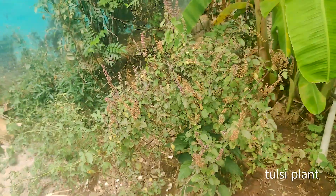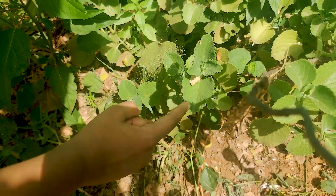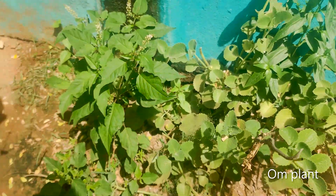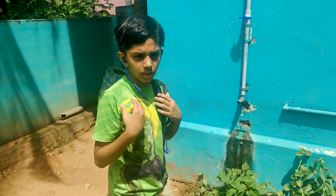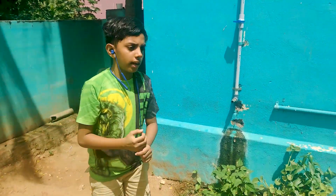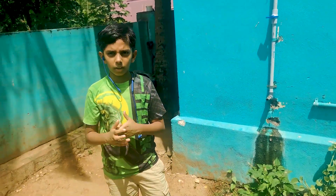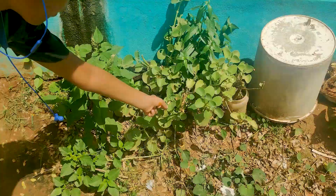This is the tulsi plant and the tulsi plant helps us with cough and cold. This is the om plant and it is also a herbal plant. It helps with lots of infections and it is mostly helpful for fever and cold and it has lots of bio properties.